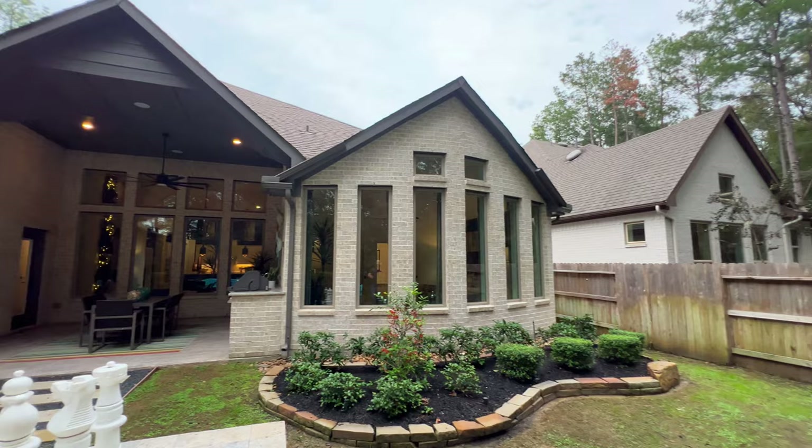And that, folks, is Coventry Homes. I hope you absolutely love this property. If you want more information, hit the description below — I've got you covered. I'll see you folks on the next property tour.